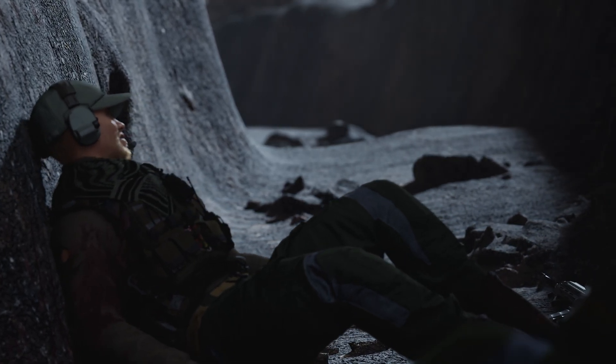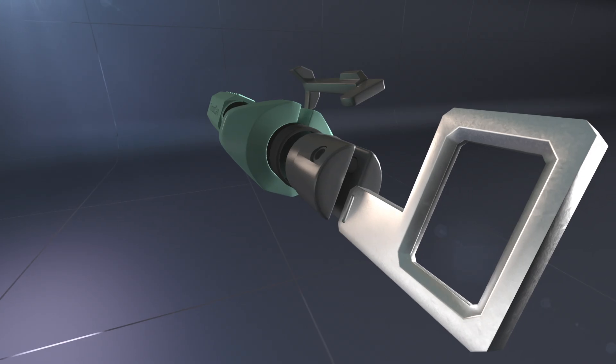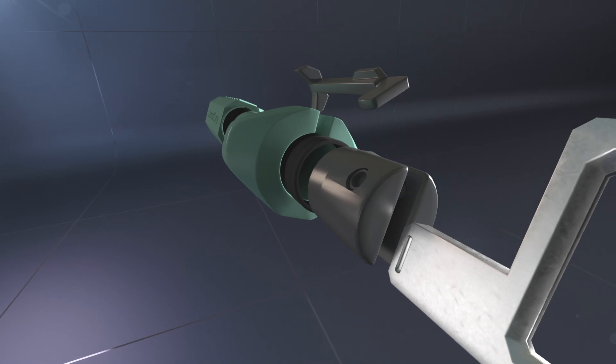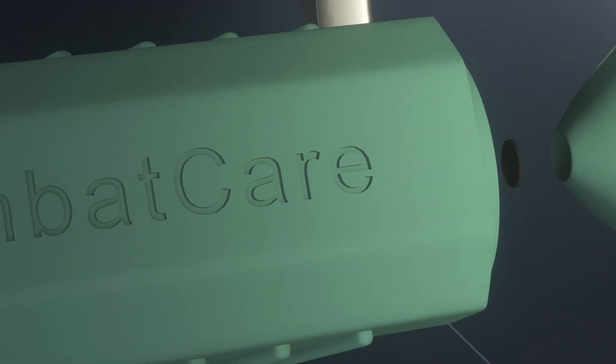We present the CombatCare applicator for self-use, designed to apply a hemostatic agent or material, solving issues of sterility, reliability, and speed. Protected by a pin and cap, ready for use in seconds.